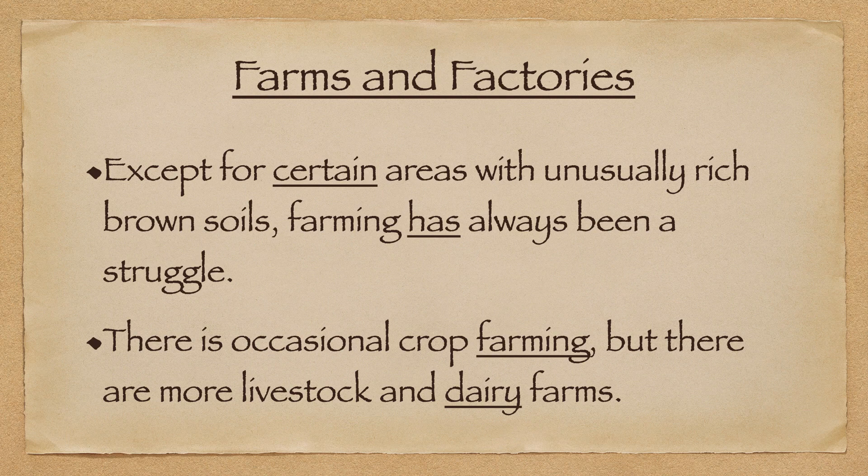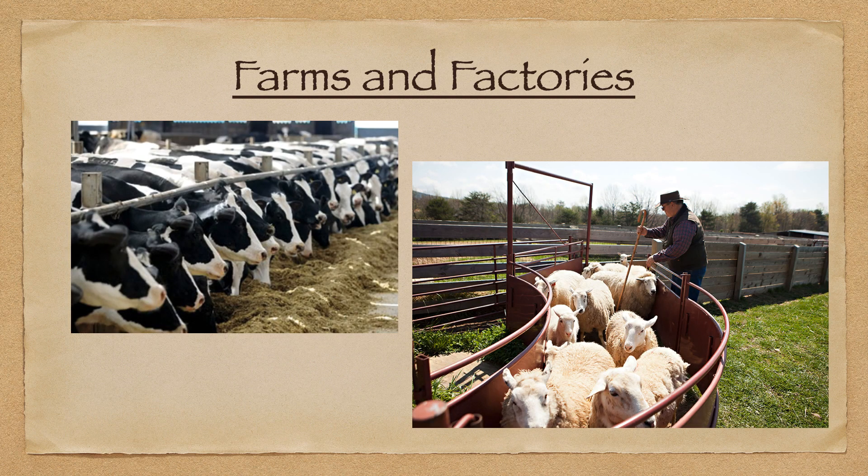Except for certain areas with unusually rich brown soils, farming has always been a challenge in the Piedmont. There is occasional crop farming, but more so there are livestock and dairy farms.